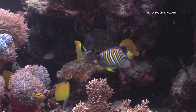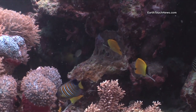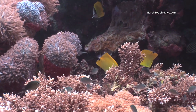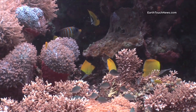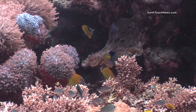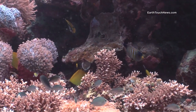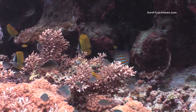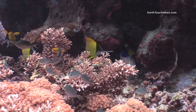We've got a regal angelfish here, but the main thing I'm filming are those yellow fish — they're called longnosed butterfly fish, and it's pretty clear how they get their name. Like most butterfly fish, they also have the trademark black spot near their tail, which is a false eye to confuse potential predators.